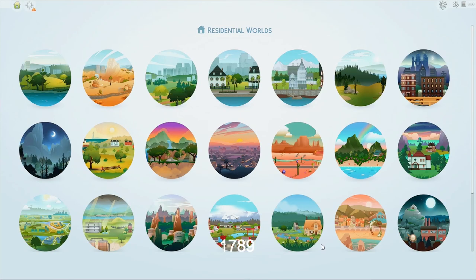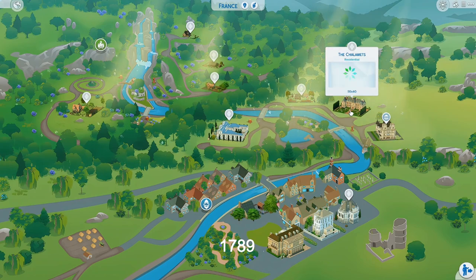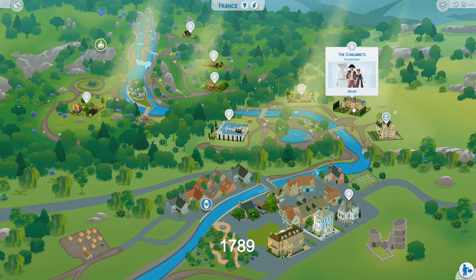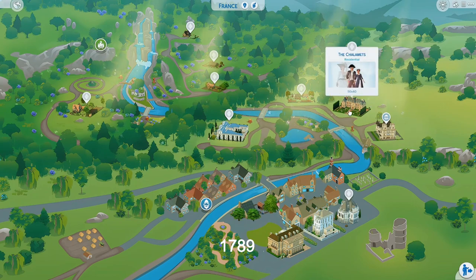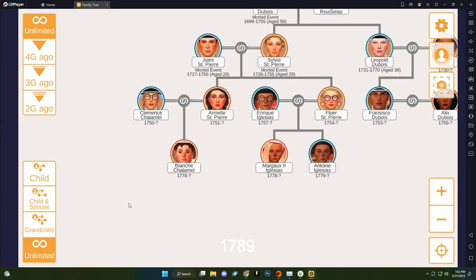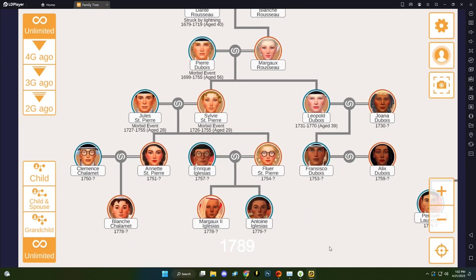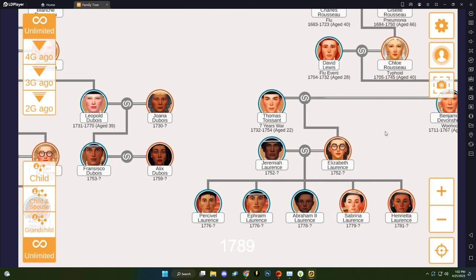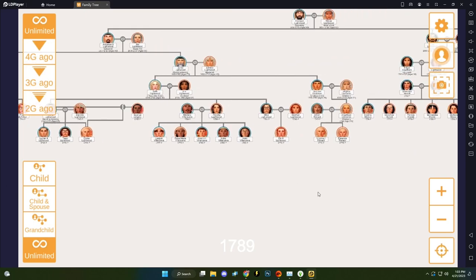The French Revolution starts in 1789, so I'm going to lock up all my rich French Sims — including the kids. Most of the Sims that were living in France got out just in time, because all that's left are the Iglesias and the Chalamets. This might be the end of the Chalamets — they're a relatively new last name, even though they have a long lineage.